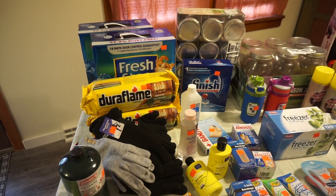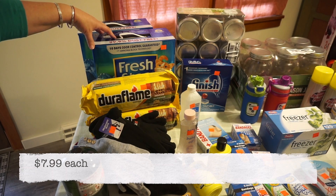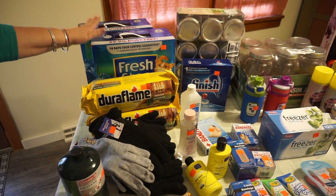The cat litter — now we don't have cats, but this is what I use to dry old paint in paint cans and properly dispose of it. I'll just share that as a home tip.